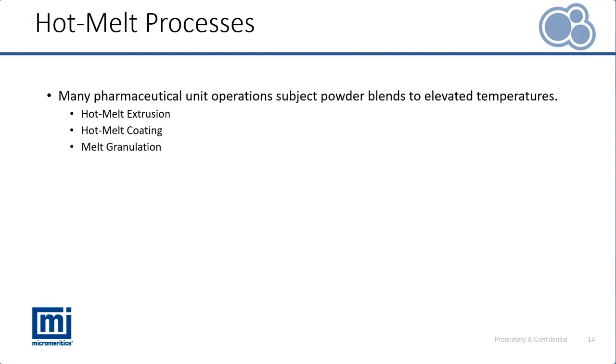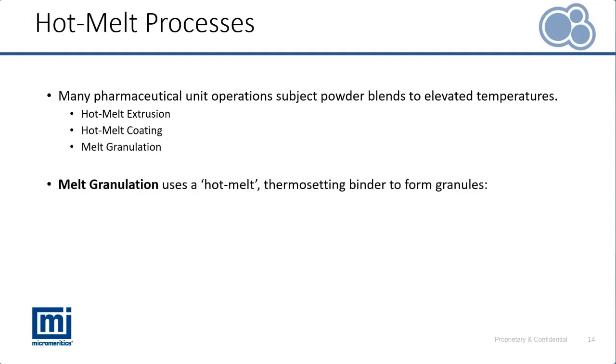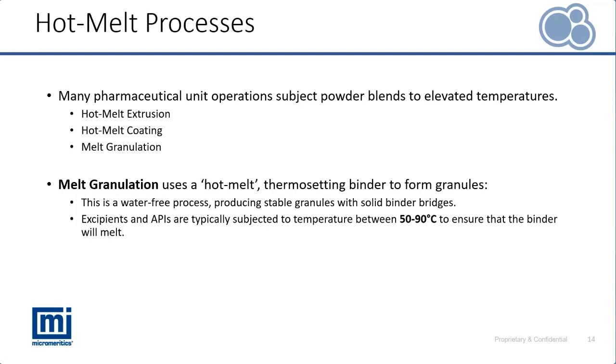The process we're focusing on is melt granulation, which optimizes the use of a thermosetting binder to form granules. It has many advantages as a water-free process, making it very suitable for APIs that are water or solvent sensitive. However, it does mean subjecting those materials to elevated temperatures — typically between 50 and 90 degrees Celsius — to actually melt that thermosetting binder, and it's necessary to consider the impact on the rest of the blend, including potentially sensitive APIs.